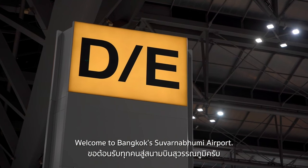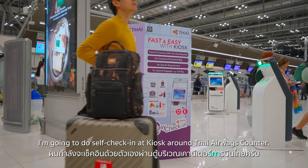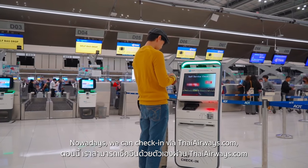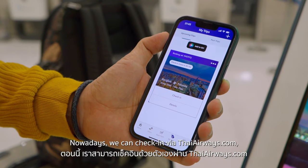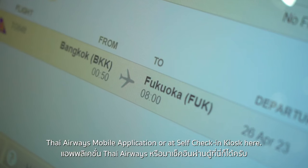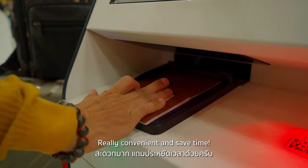Welcome to Bangkok's Suvarnabhumi Airport. I'm going to do self-check-in at a kiosk around the Thai Airways counter. Nowadays, we can check in via thaiairways.com, Thai Airways mobile application, or at self-check-in kiosk here. Really convenient and saves time.